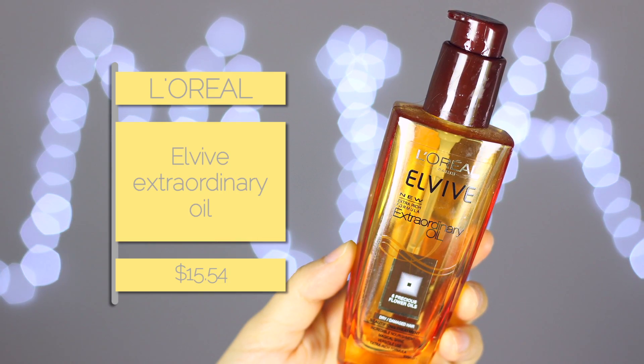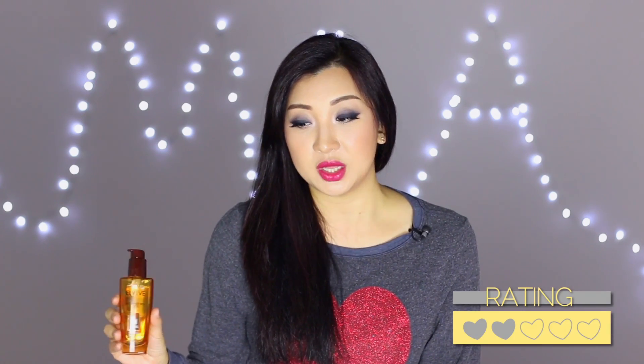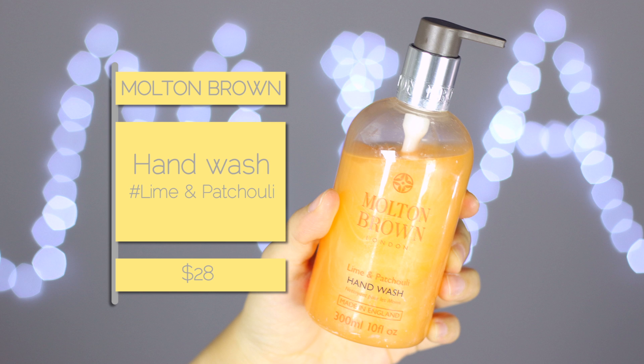Moving on to hair — I finished the L'Oreal Elvive Extraordinary Oil. I had it for a long time but what I didn't like was the thick texture. My hair doesn't really absorb it and it makes my hair feel greasy a lot quicker, so I stopped using it. I'd originally wanted it because people said it was comparable to Kérastase, but as soon as I tried the texture I could tell they're completely different.